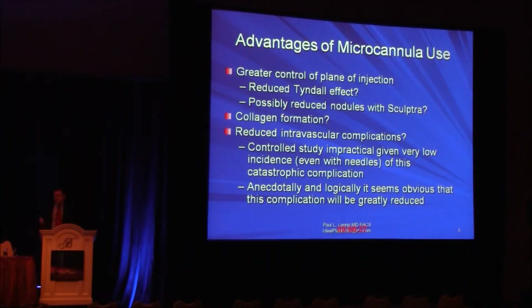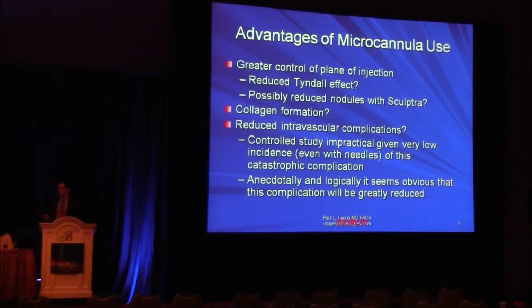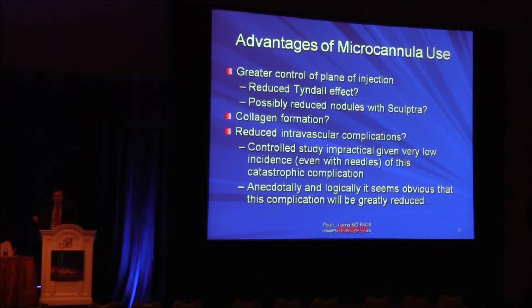The blunt tip of the microcannula passes through the planes of tissue — and after some experience, the planes you want it to, not just the skin, but perhaps through the orbicularis in the tear trough area. With a little experience, it's quite straightforward to keep the tip within a specific plane, whereas with a rigid needle, you can attempt this but it's awfully difficult. As a result, I think I can do better in reducing Tyndall effect, and in terms of sculpture and nodules, if you can stay in an appropriately deep plane, you put another variable in your favor.